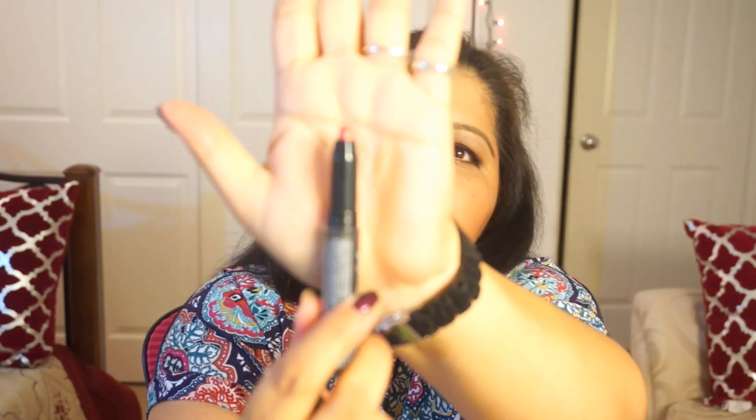The next thing I got is the NYX Full Throttle Shadow Stick in the color FTSS 01, Find Your Fire. This is basically a cream eyeshadow — let me take it out so you can see the color.